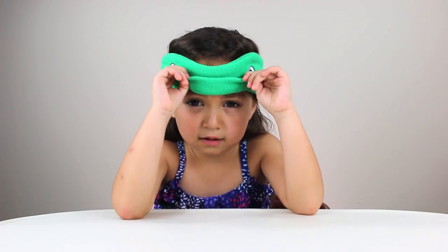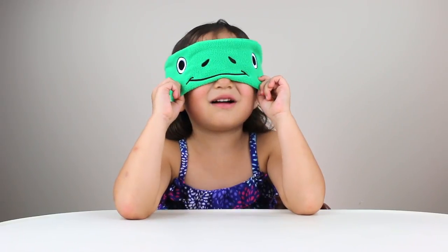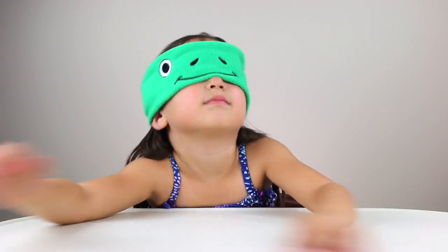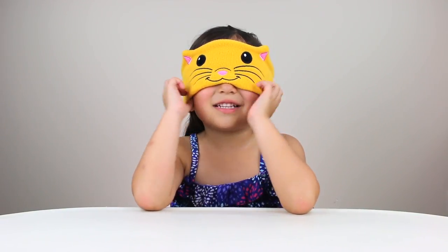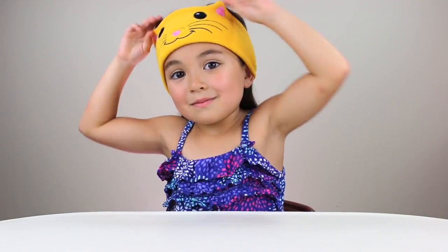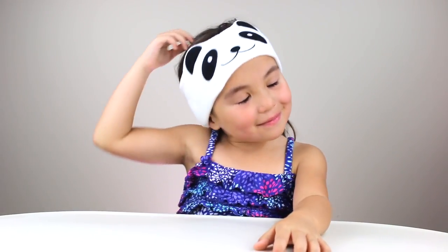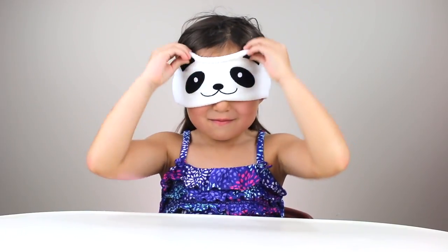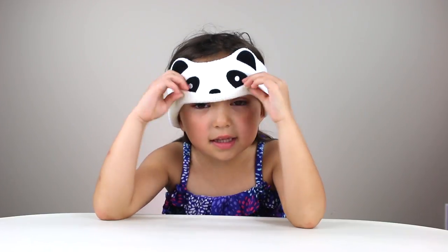I'm sort of scared of the dark, seeing all the creepy shadows like this. I don't see any creepy shadows though! Here's the kitty cat — there's a sleeping mask, earphones, or a headband like this. Here's the panda — it has earphones or headband like this.